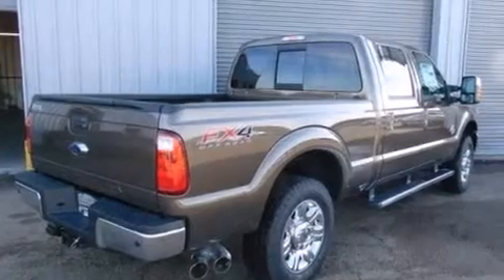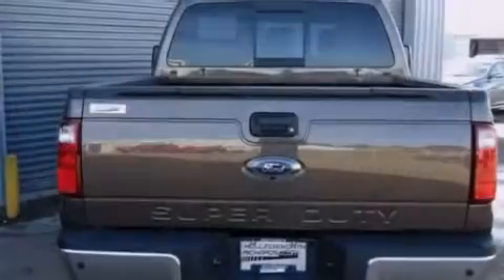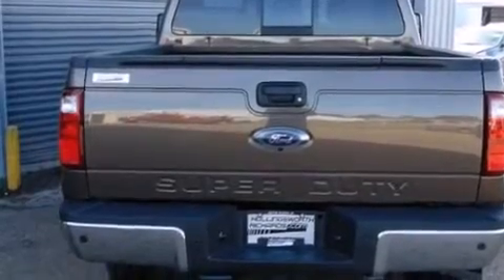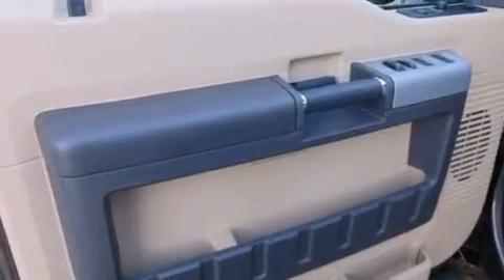Its top features include skid plates, hill descent control, traction control and stability control systems, and a tire pressure monitoring system.